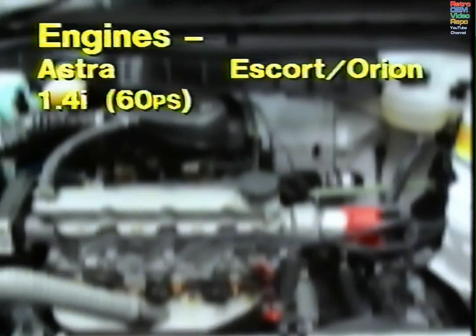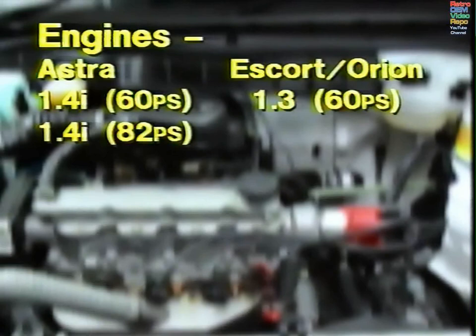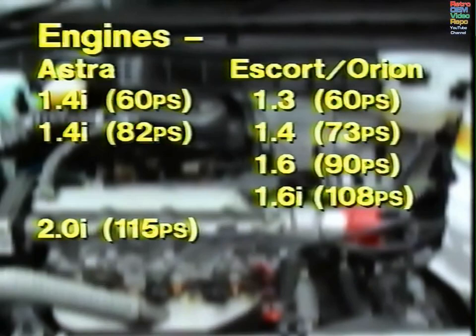Let's take a look at the engine line-up and see how Astra faces up against Escort. Astra offers a 1.4 injected engine offering 60 PS — the exact equivalent of the 1.3-litre Ford engine, also with 60 PS. Moving up, there's an 82 PS 1.4 injected Astra engine, which compares with the slightly less powerful Ford 1.4 engine offering 73 PS. Astra does not offer a 1.6 engine at all, and remember on Escort LXs you can have a 1.6 for the same price as a 1.4. There is no 1.6 injected offering from Astra either, although there are rumours that one will be with us next spring.